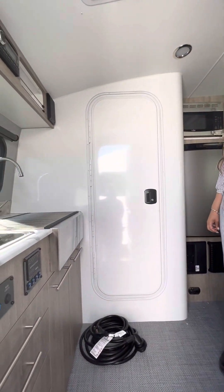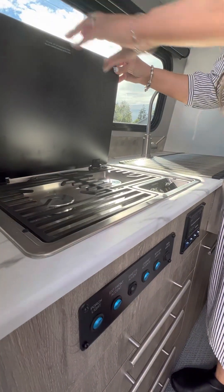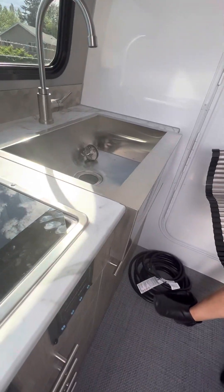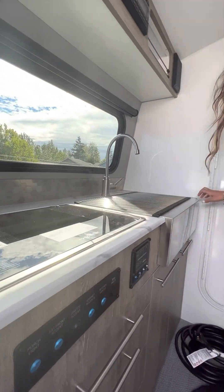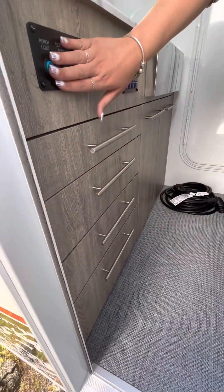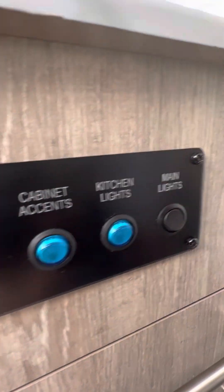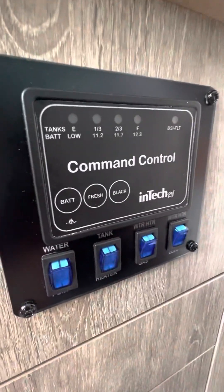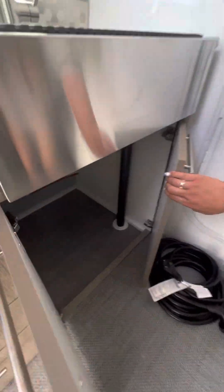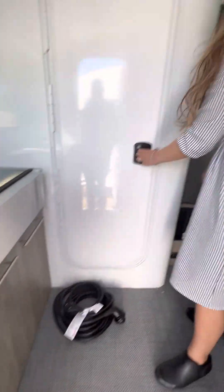As you come inside, at the rear of the trailer, it's going to have your two burner cooktop, your deep farmhouse sink, ample drawers, all of your light switches, your tanks, your water heater and tank heater. There's also great storage underneath, below the sink.